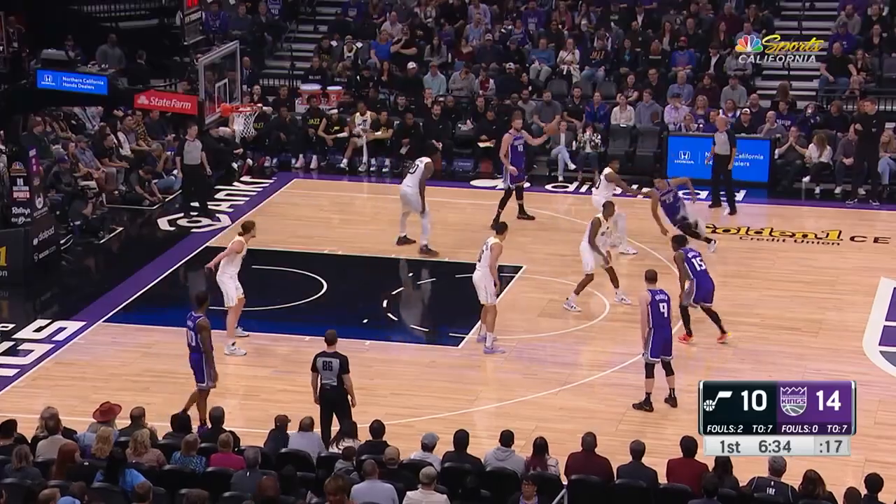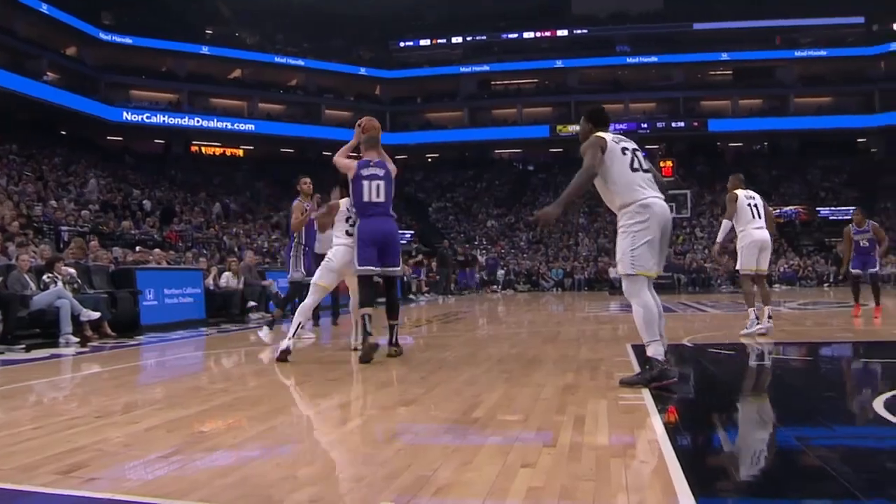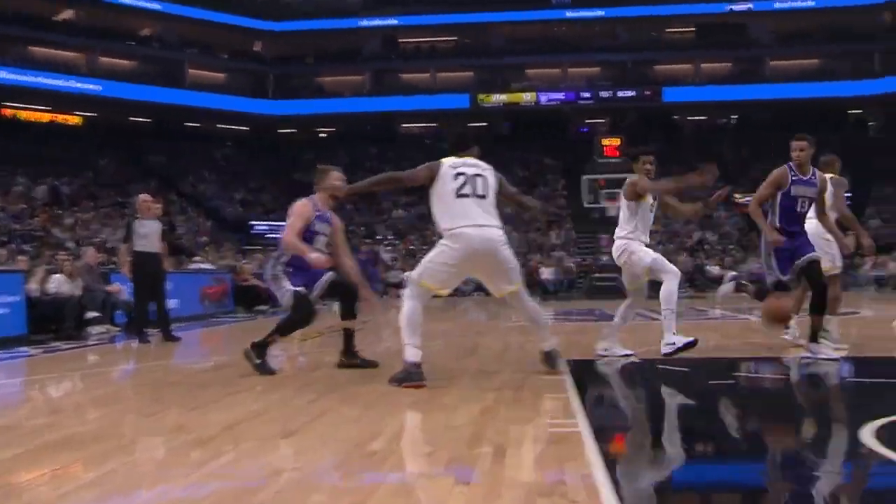Number 6: DeMontis Sabonis uses the bounce pass to find a cutting Keegan Murray with finesse. Sabonis setting up the rookie for the layup.